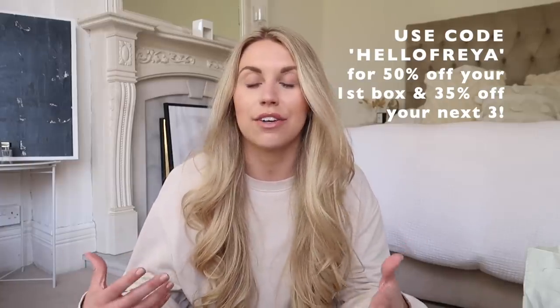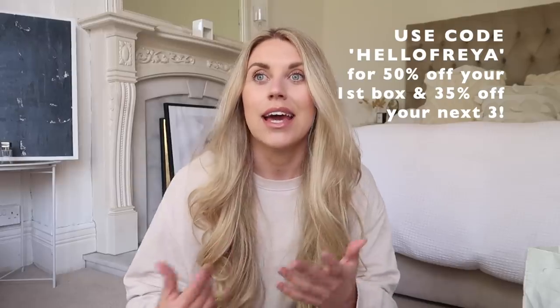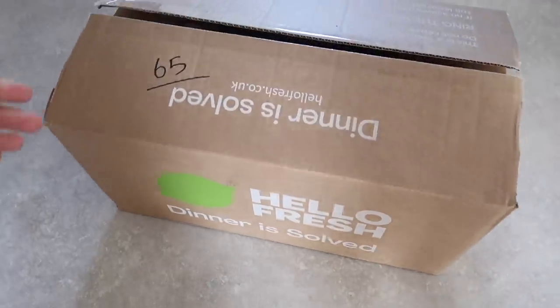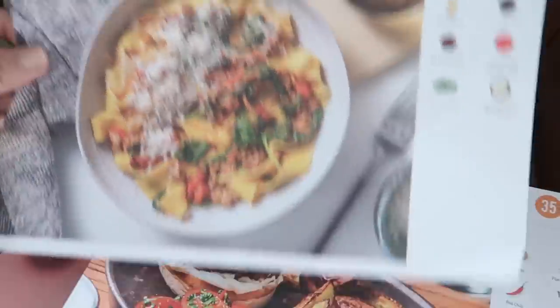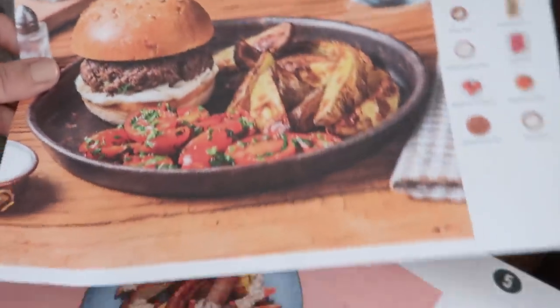Today's sponsor is HelloFresh. Where we are at the moment with the house renovations, here there and everywhere, HelloFresh has been keeping me on track with cooking rather than ordering deliveries, because that can be quite an easy habit to slip into when you're doing house renovations. I have been trying out some amazing meals, some that I am actually obsessed with. If you order from HelloFresh directly, you literally have all the ingredients in a bag with the recipe card ready to go.